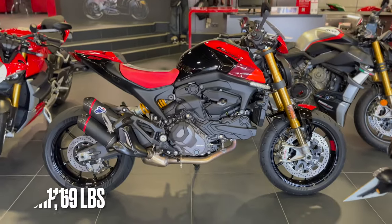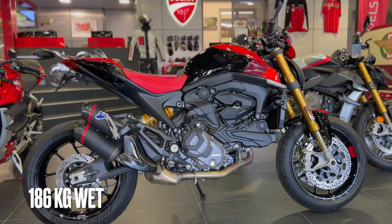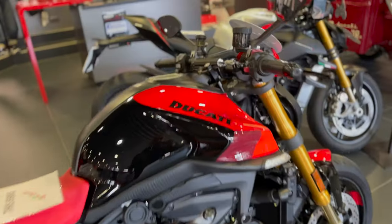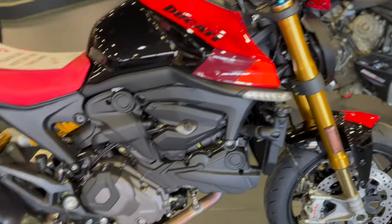Just look at it, it looks absolutely lovely. I love the colours, the size of it looks quite spot on — nice and small, nice and light, a kind of bike for the short-ass people. The colours are good, and the spec on this...